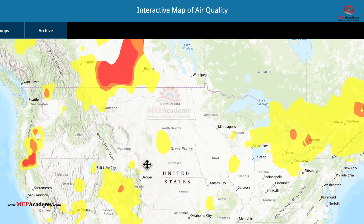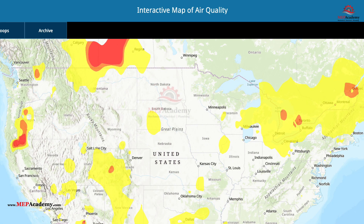Just zoom in or zoom out to see a more detailed area of the map or an overall larger map.